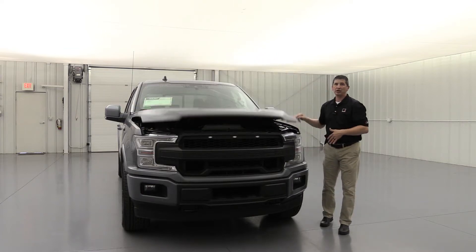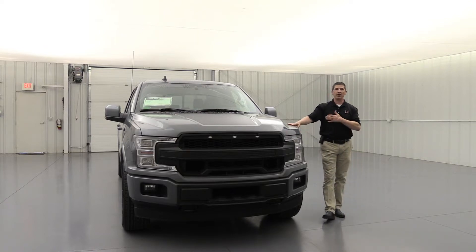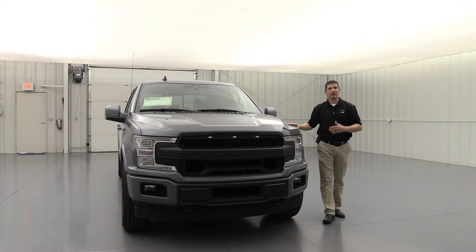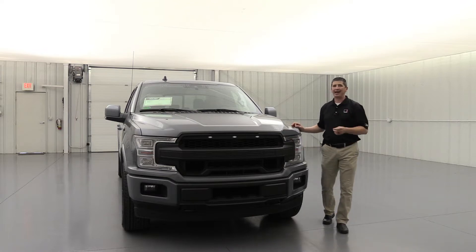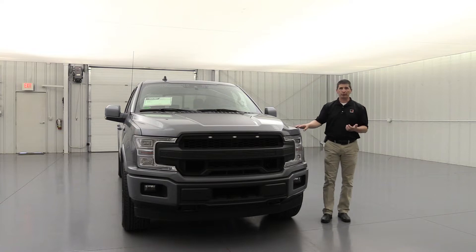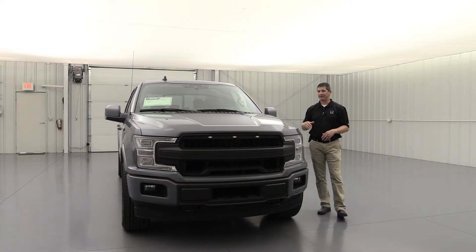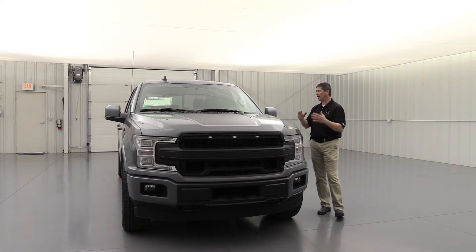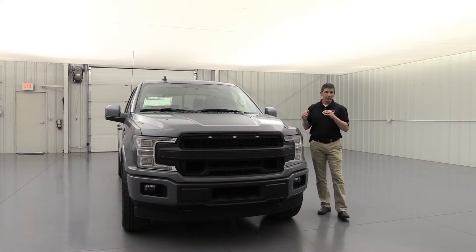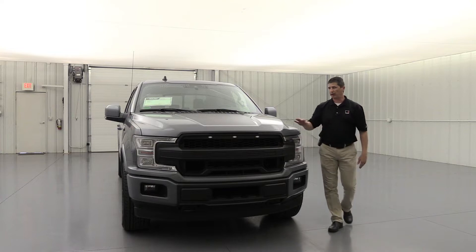This does have a 10-speed automatic transmission, and all of these will be based off four-by-four, so you're going to have a lot of off-the-line speed. The zero-to-60 is 3.9 seconds with the regular cab and 4.1 for your SuperCrew. We did put a supercharger on one of our regular cab trucks — what we're calling a lightning — but this is going to be a chance to get a factory one built at the Roush factory in a SuperCrew model.